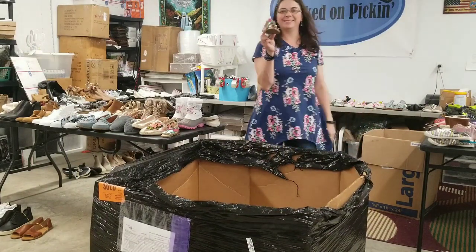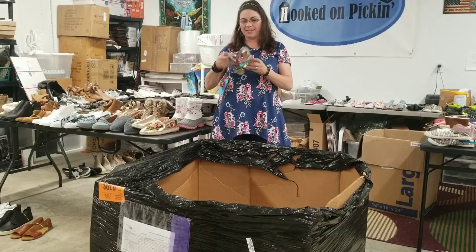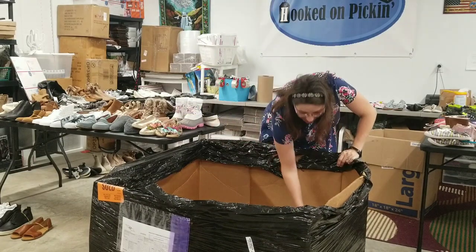Oh look — I was just going to say I still haven't found the match. Yep, size 6 — found the match!